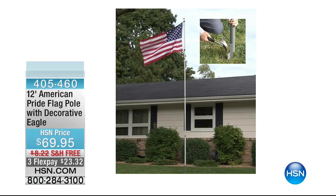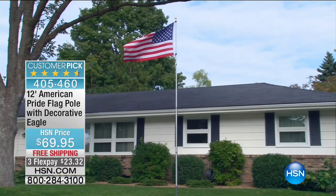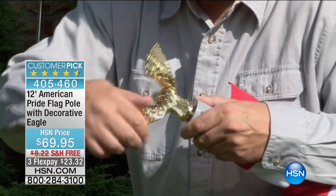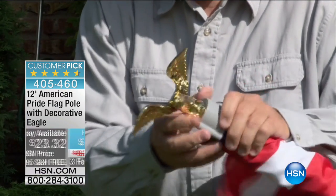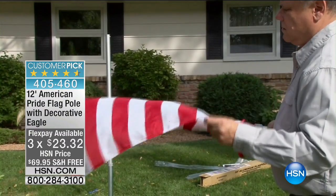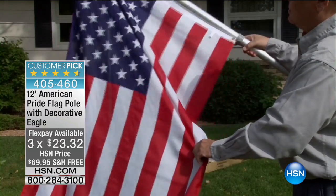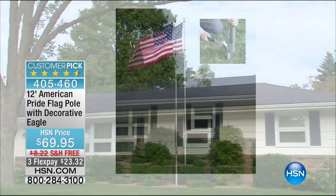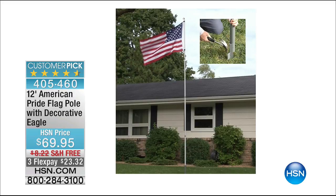If you didn't have your flag raised for Memorial Day, this is your opportunity to be ready for Fourth of July. This is our 12-foot American Pride flagpole with a decorative eagle. Free shipping and handling — let that flag wave. Put it out in the front yard — no tools needed, just a hammer. You get the beautiful gold eagle on flex pay for $23.32. Show your patriotism and American pride and leave it out all year long. It's built so the flag never gets tangled — it will always wave in the wind.